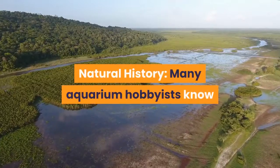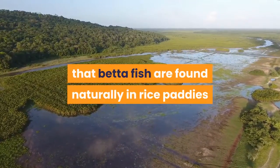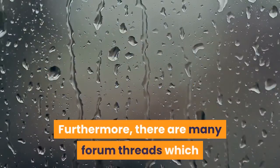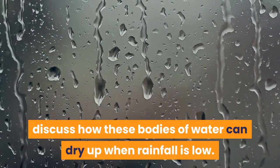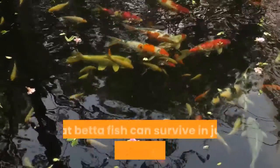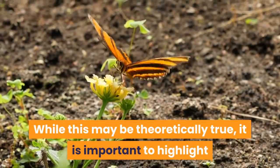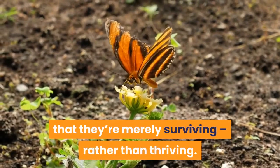Many aquarium hobbyists know that beta fish are found naturally in rice paddies and swamps in Southeast Asia. Furthermore, there are many forum threads which discuss how these bodies of water can dry up when rainfall is low. This leads many keepers to assume that beta fish can survive in just a few inches of water. While this may be theoretically true, it is important to highlight that they're merely surviving, rather than thriving.